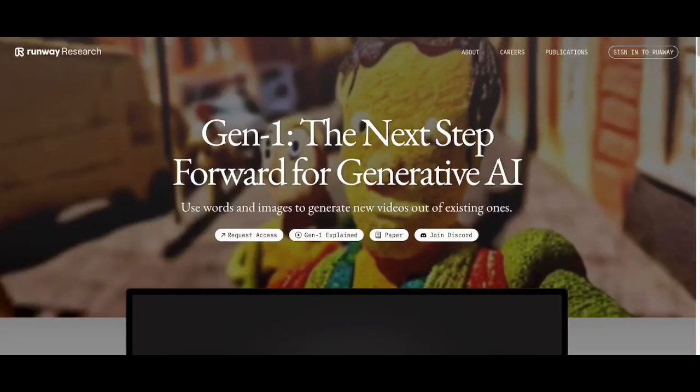All right, so this new AI that will be released, I'm actually looking forward to trying it out.